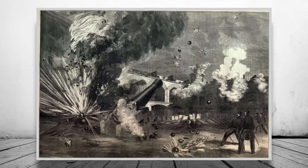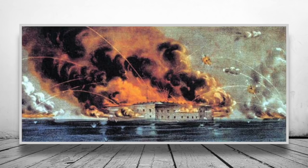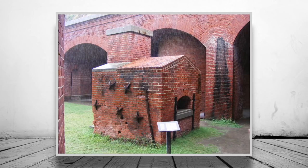Later in the morning, the barracks caught fire, caused by hotshot — basically cannonballs heated in a red-hot furnace. By the evening, a rain shower had extinguished the fires.